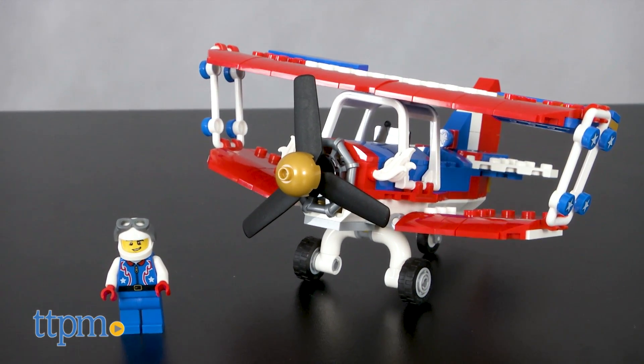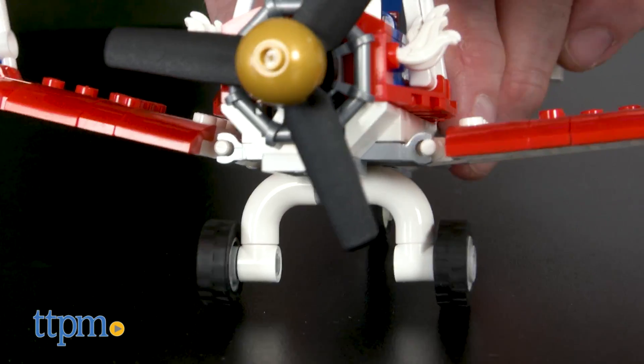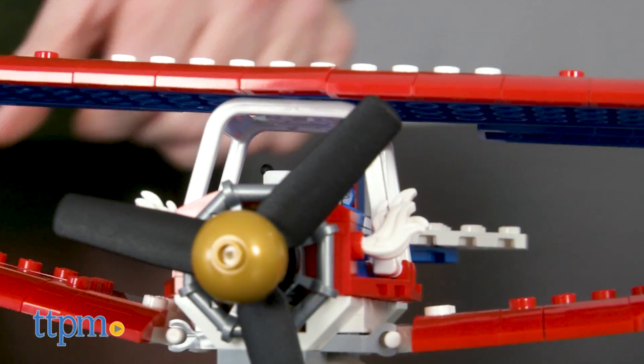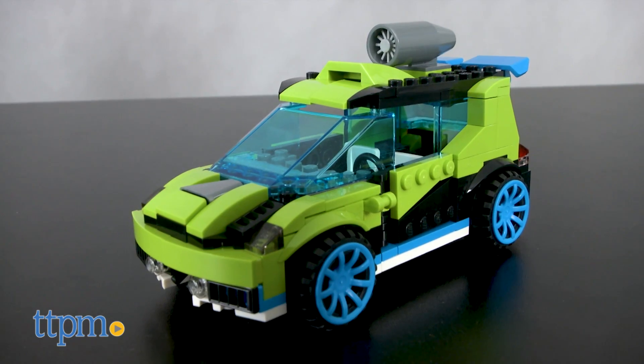There's the Daredevil Stunt Plane with minifigure, spinning propeller, and wheeled undercarriage. This set, number 31076, has 200 pieces and can be transformed from stunt biplane to jet to speedboat.